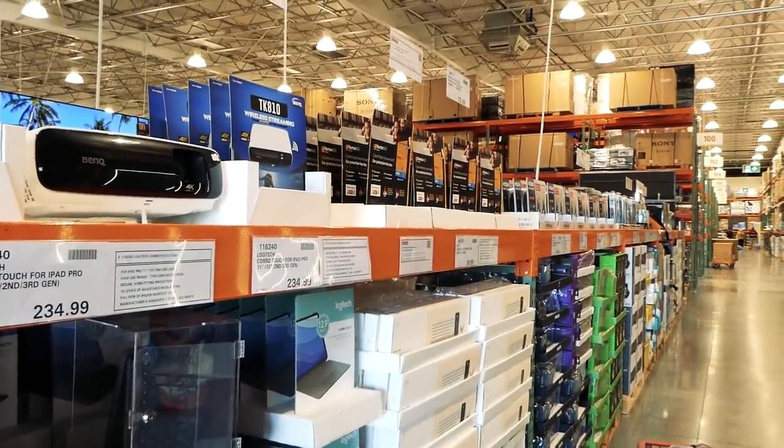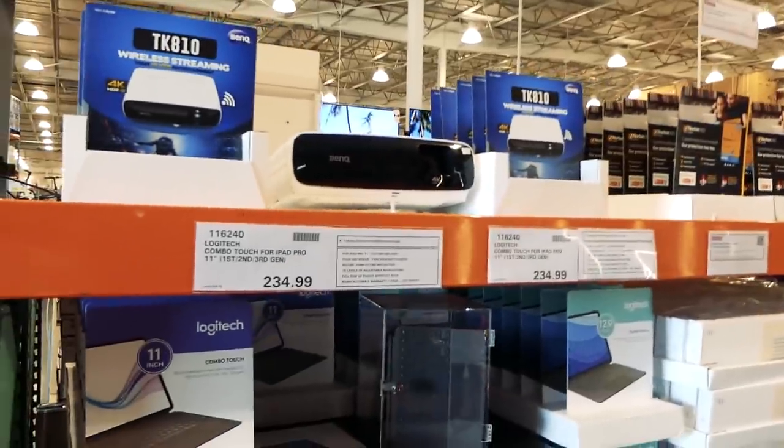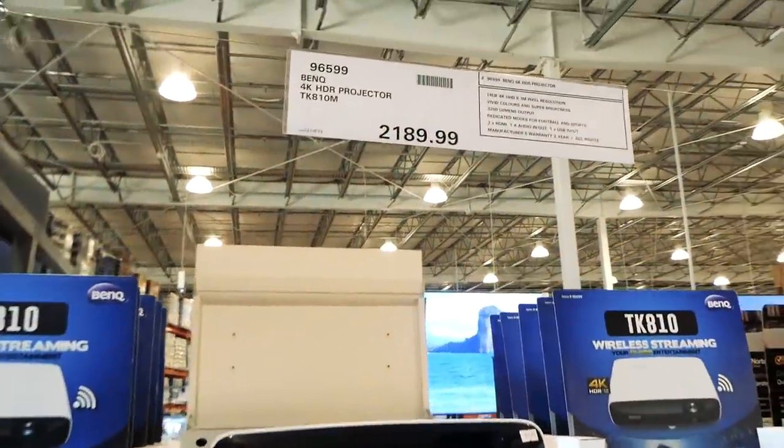I got a request to do an update on all the different electronics and stuff that are in store. A lot of people are curious because they don't often get shown unless they're on sale, so I thought I'd take you through what they're offering right now.